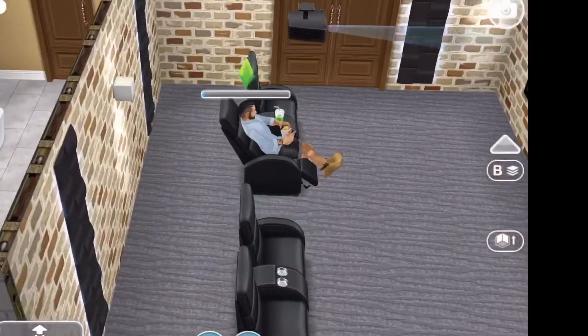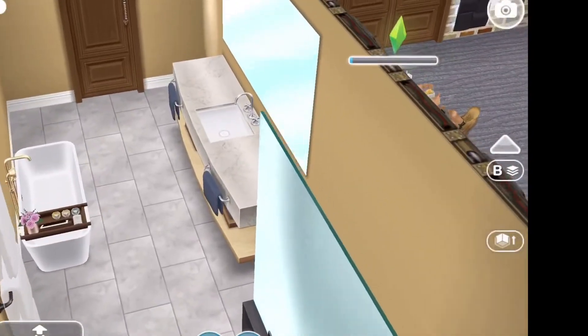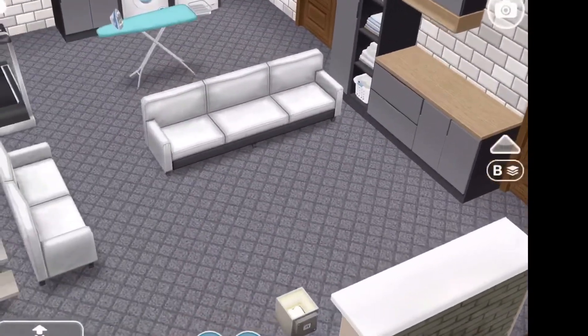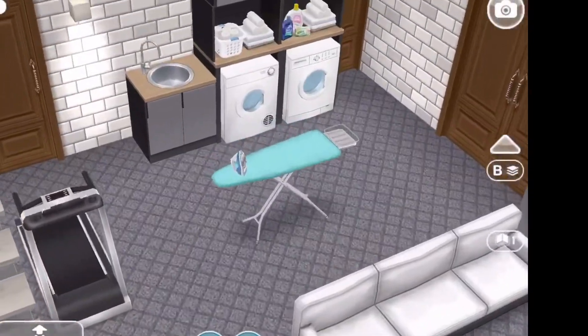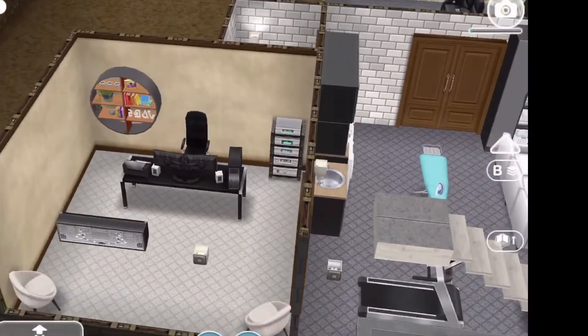And this is the theater room. There's also a new bathroom here in the basement. There's a little exercise equipment in the basement too.